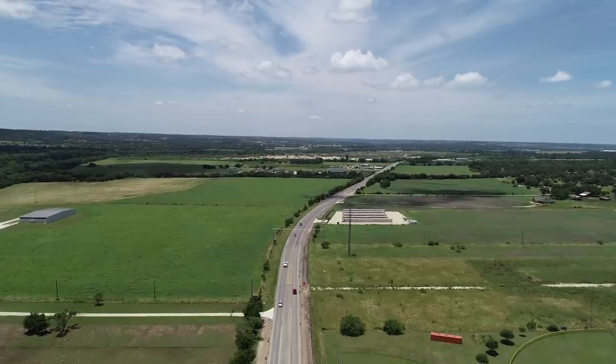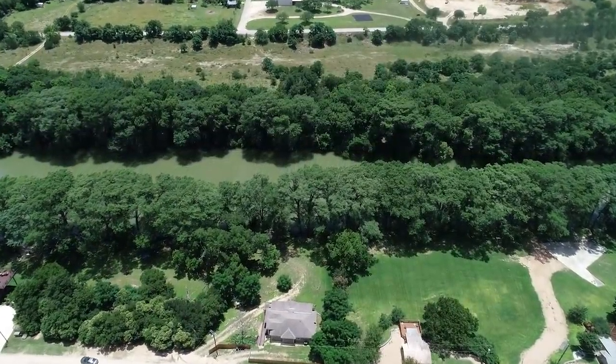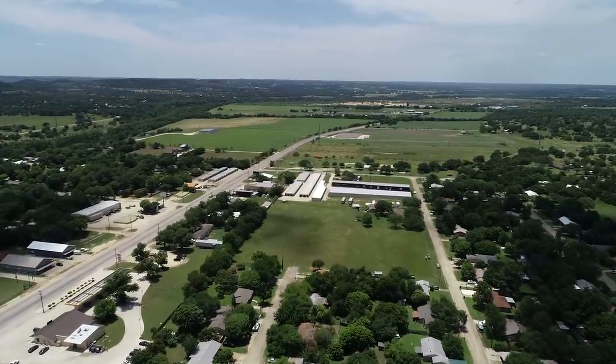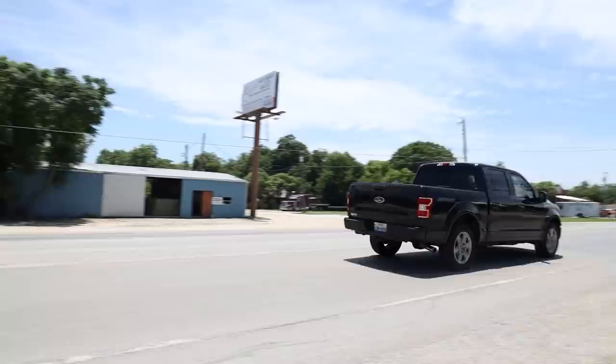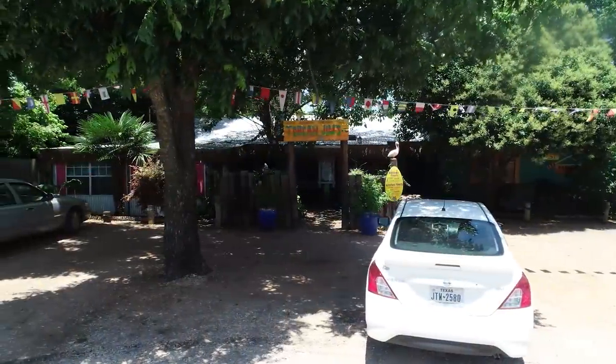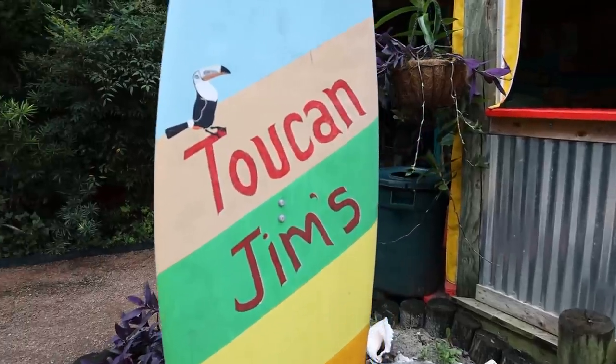Centerpoint Texas isn't exactly the center point of the state, but its location on the banks of the Guadalupe River makes it a clandestine destination between Comfort and Kerrville. The truly hidden gem in this tiny town sits behind a tired-looking shack that happens to have a tropical oasis behind it.